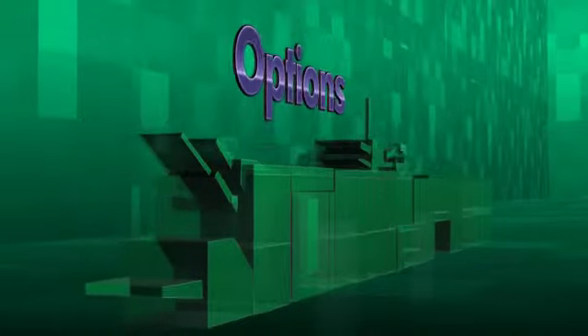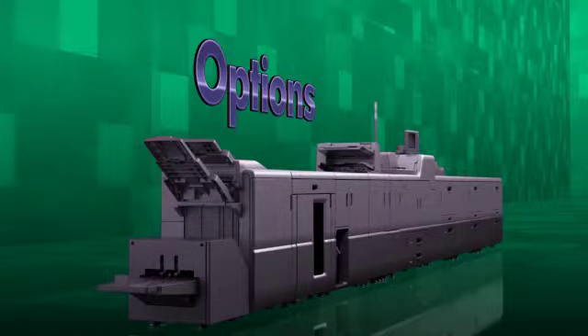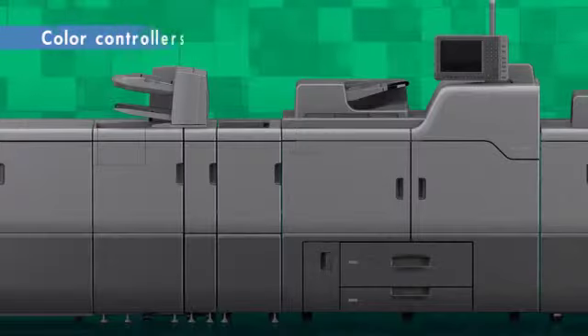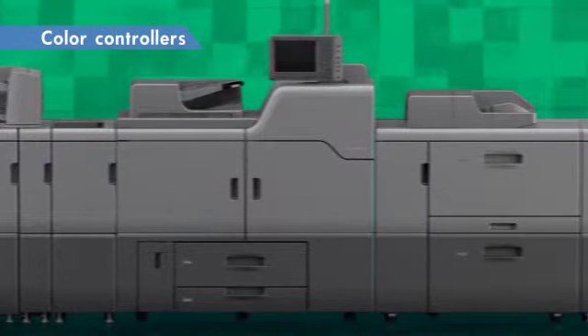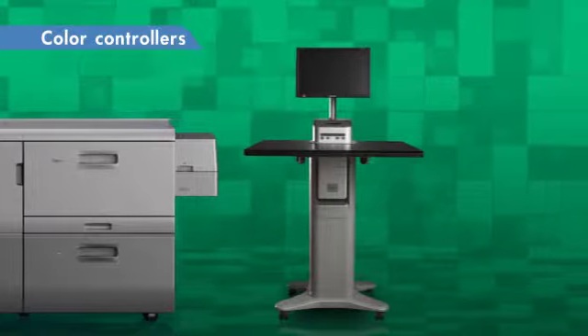Ricoh Pro C7100SX series provides various options essential for high value added printing. Color controllers, including two types of Fiery controllers, are available for your selection according to the productivity and print quality you need.